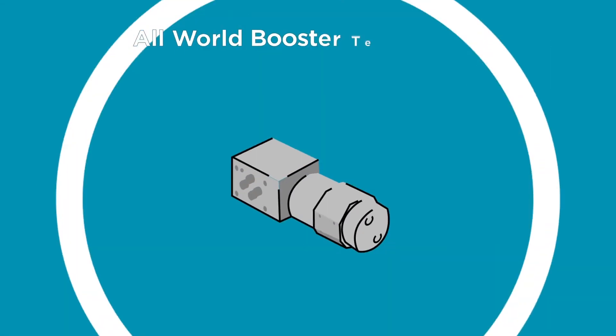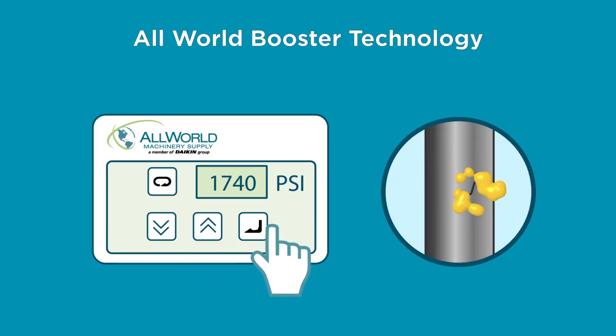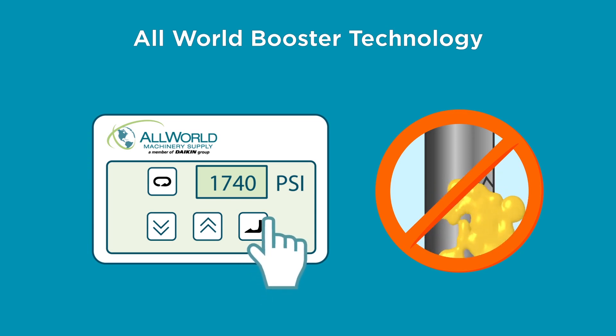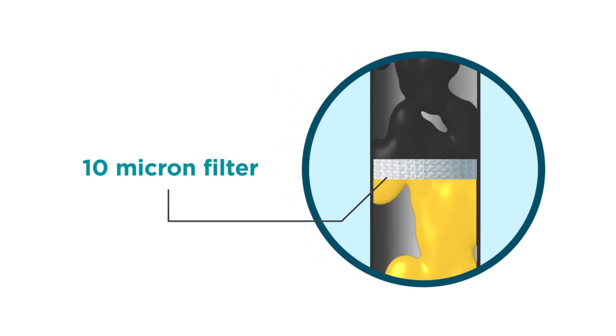ClampMax also makes use of All World booster technology to provide a wide range of pressure options. This configuration boosts the line pressure only in the A port, minimizing leakage potential while increasing safety of operation. Booster type systems come with an inline pressure type 10 micron filter as a standard feature to ensure clean oil in your system.